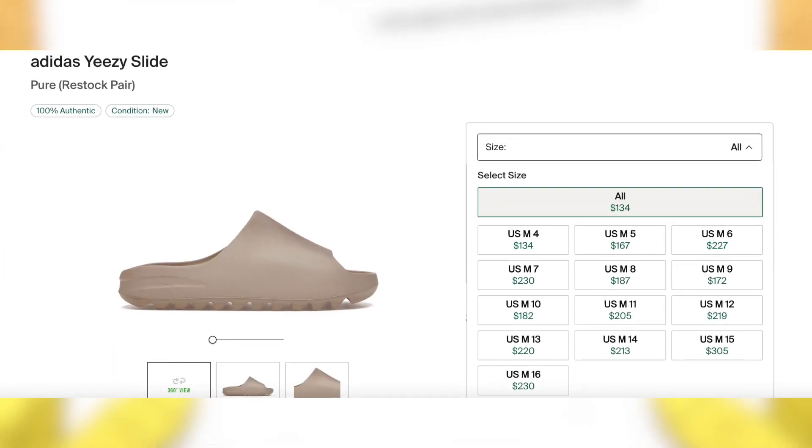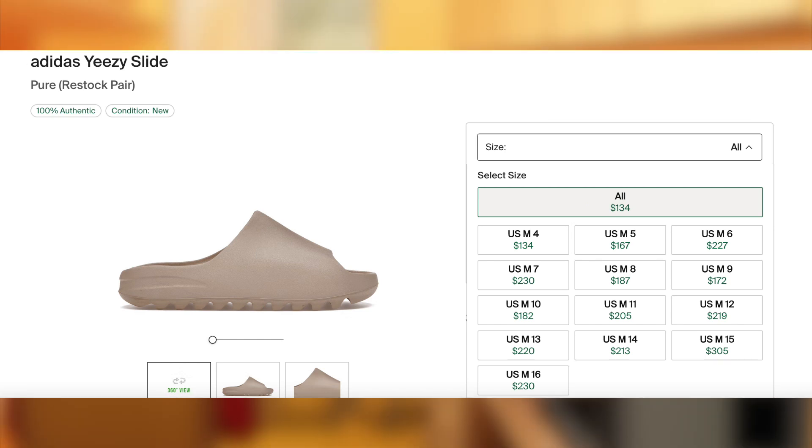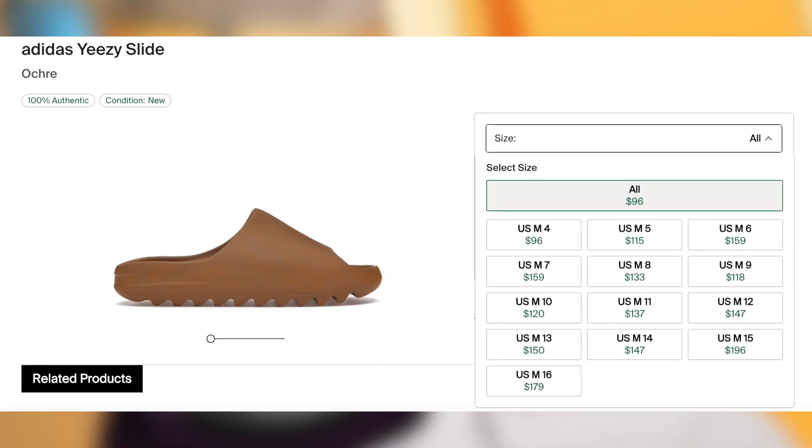Then on March 7th for $60 each, we may potentially be seeing the Yeezy Slide Ochre and Pure re-release, along with the release of the Yeezy Slide Onyx, although this may be delayed. Regardless, all three of these colorways will remain very profitable with a great margin on each of them whenever they do end up dropping.